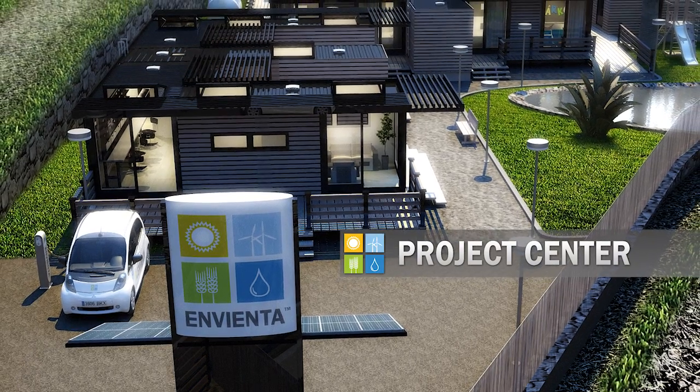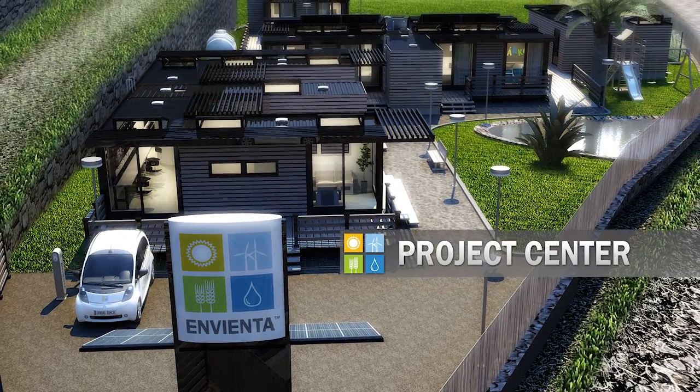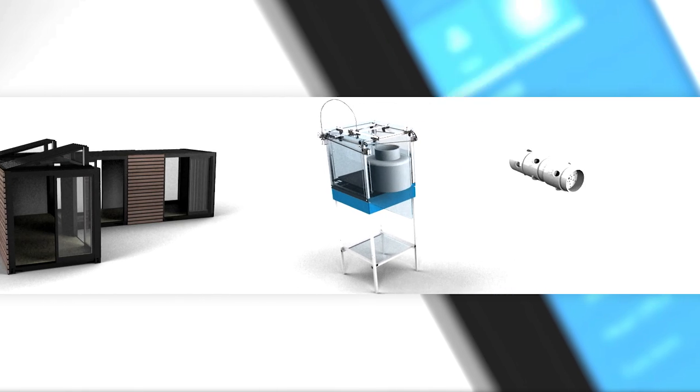With your donations, we can build a project center, which we need for the development, education and sharing of knowledge. You can download and share all the technical data, research and development documentation for free.